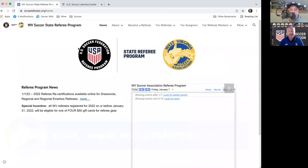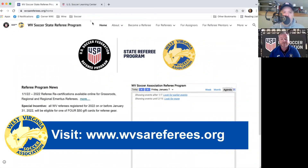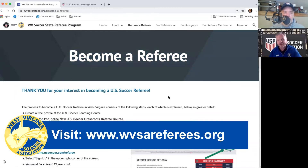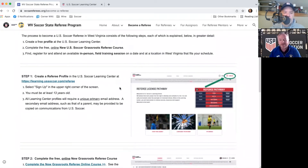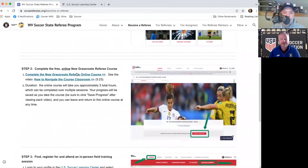What if someone wants to become a referee for the first time? We go to the same website — wvsareferees.org. One of the top menu links is 'Become a Referee,' which explains the entire process. In a nutshell, you create a free profile in the U.S. Soccer Learning Center and take an online course. The new grassroots referee training module itself takes about four and a half to five hours to complete. It doesn't have to be all in one sitting — you can pause and come back to it.